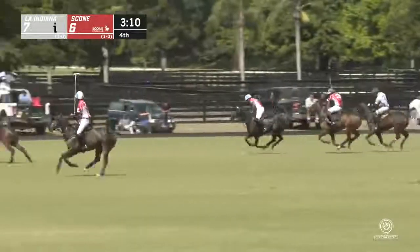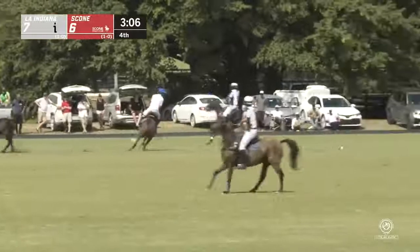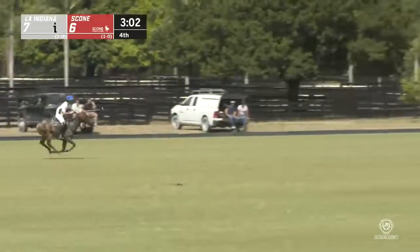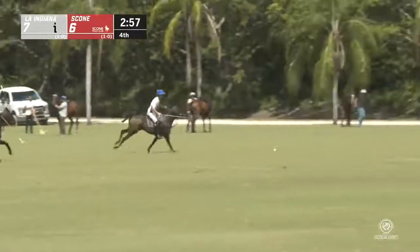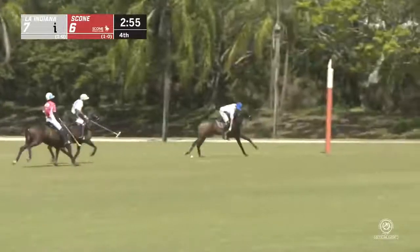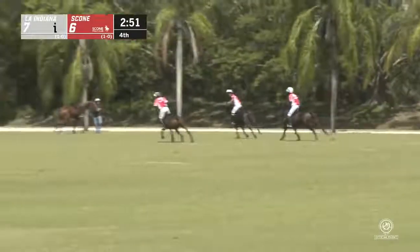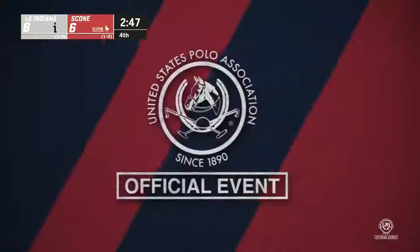Adolfo catches Jeff flat-footed there for a second — peckitt puts some pressure on Jeff with the near-side back shot right here. And Nico — what a horse, what a play by Nico! He gets back to it. He's by himself, three minutes on the clock, Nico in the red zone, beautiful approach. Polito will back him up and send it on through, giving a two-goal lead back to his team — eight-six now the score, wow, well done.